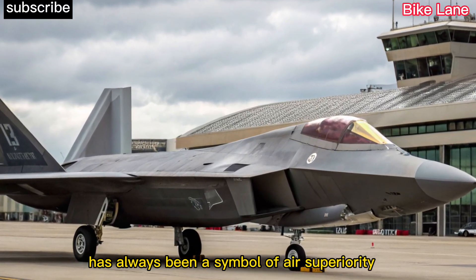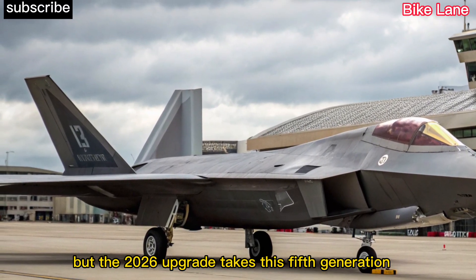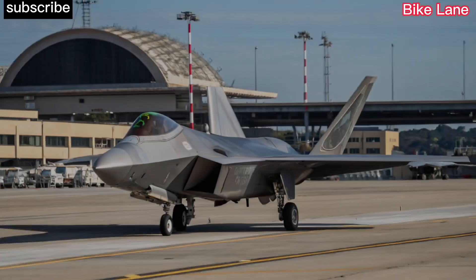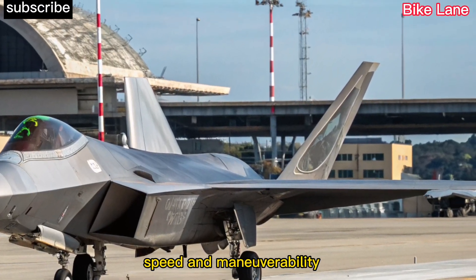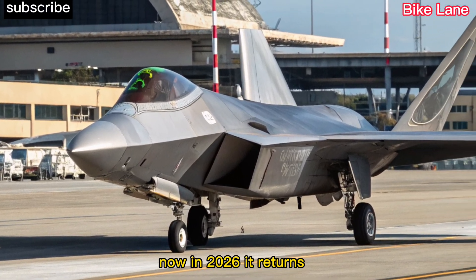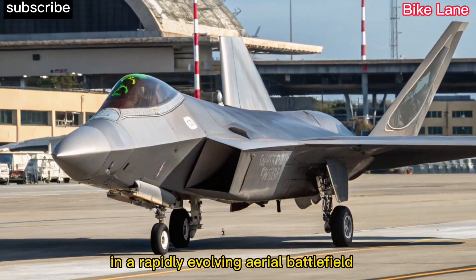The F-22 Raptor has always been a symbol of air superiority, but the 2026 upgrade takes this fifth-generation fighter jet to unprecedented heights. Originally developed by Lockheed Martin, the Raptor was already known for its stealth, speed, and maneuverability. Now, in 2026, it returns with cutting-edge advancements to retain its dominance in a rapidly evolving aerial battlefield.